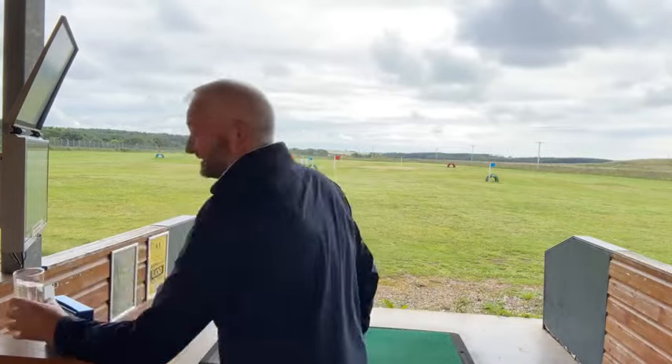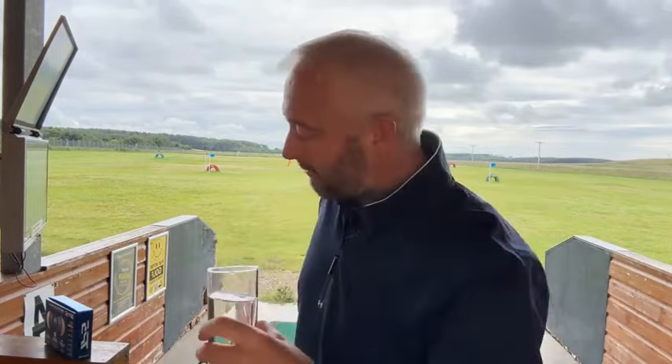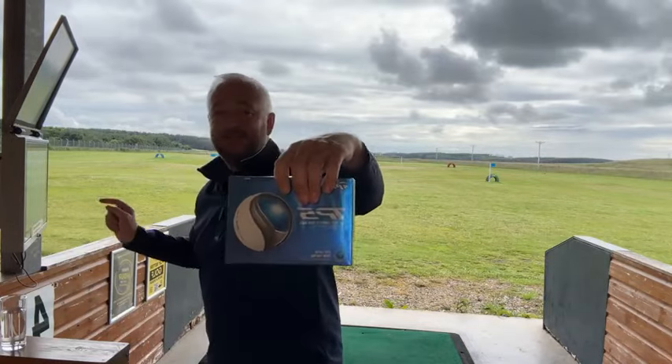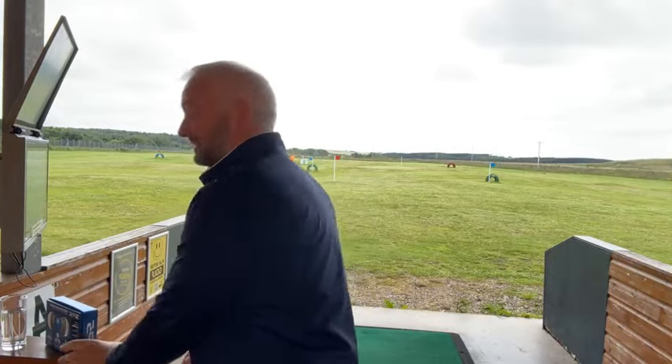Excuse me, I brought some water out. I've got something on my chest - it's not an excuse, mind. And don't forget, the person who gets it nearest today is going to win this dozen TP5 balls. So you've got about 30 seconds or so to get your guesses in before I start hitting shots.